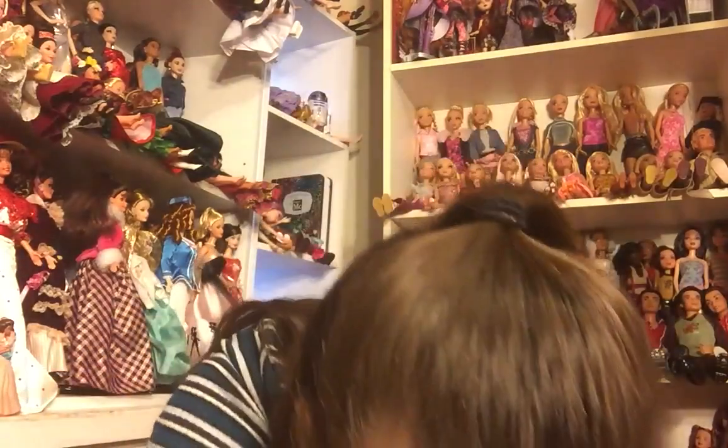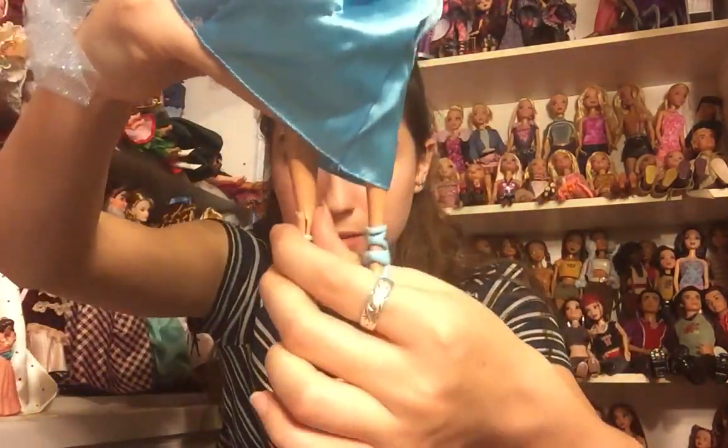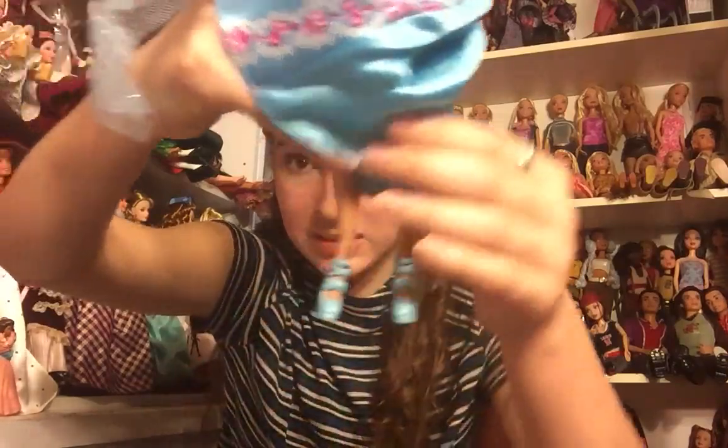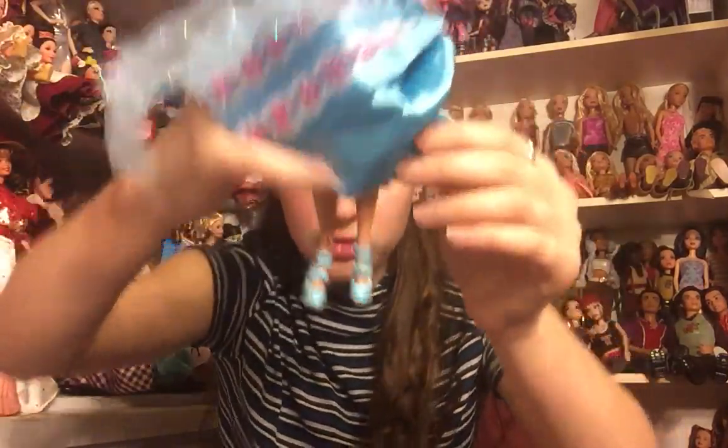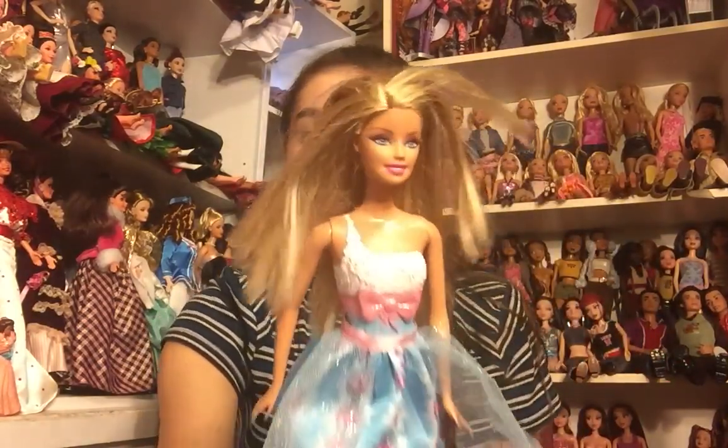I've got two more Moxie Girls. Next is what looks to be a lot of like play line type Barbies — one of the fairy tale basic budget play-type dolls. She even has her shoes, though unfortunately her ankle is broken. I'm thinking I might be able to glue it if I don't mess with it too much. She has her skirt and everything and she is very pretty — her hair is in really nice shape.